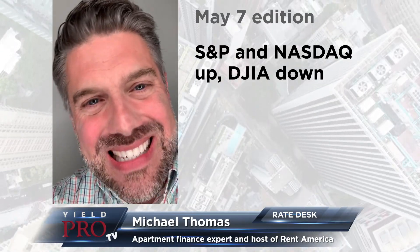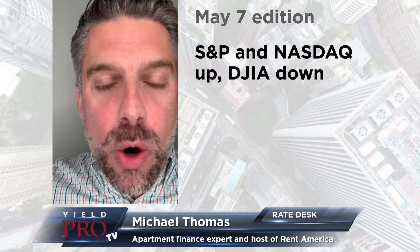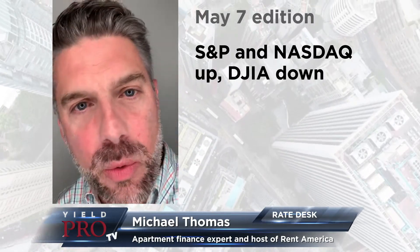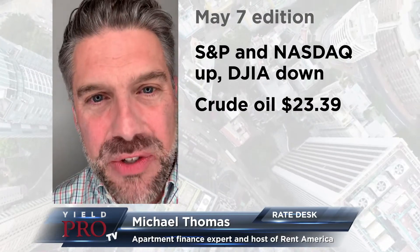The Dow Jones Industrial Average is slightly down today. The other indices are up. The oil futures remain range bound in that $23 range — not much of a change there from yesterday.